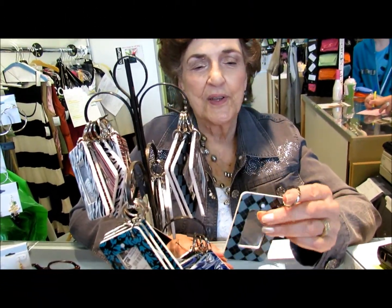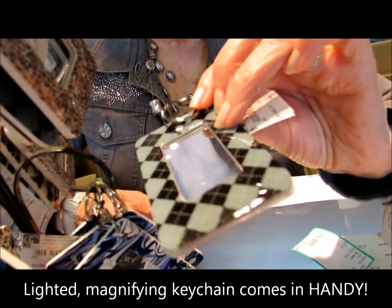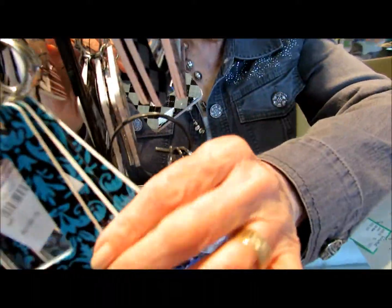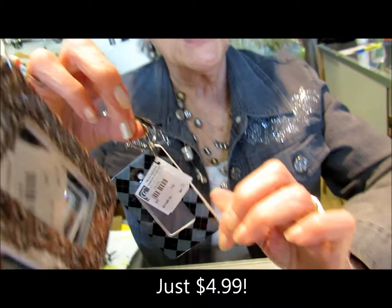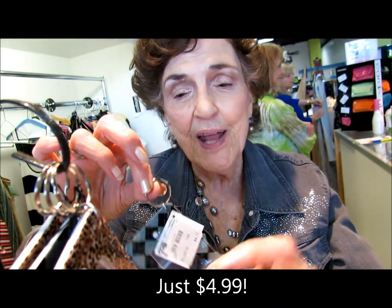Here's another unique gift for the teacher — a little lighted keychain. It comes in several different patterns: you have the zebra, the stripe, a little paisley look with color, and also in the blues. It is very handy — it lights up and makes it easy to get in the door with your keys in hand. The price on this little item is $4.99.